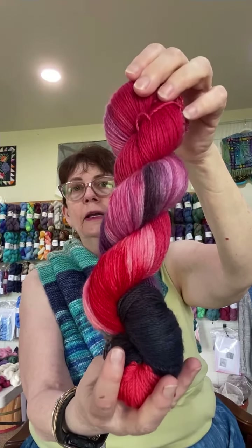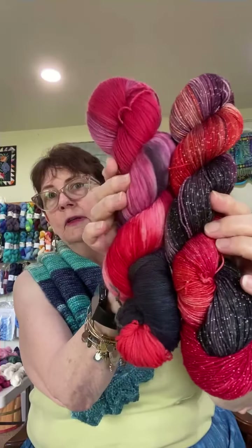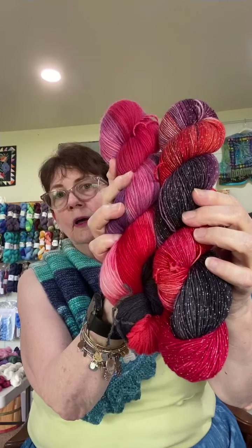Things dye differently when you have different bases. Here is Lava on the Kori Sock — not quite as shiny and not quite as saturated. I'll put them both together so you can see the difference.